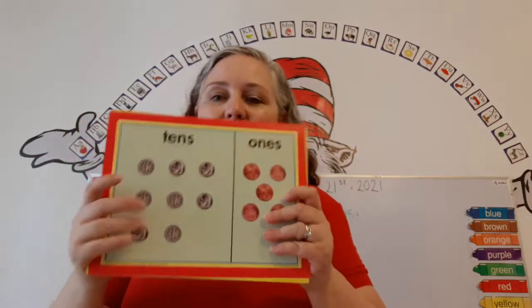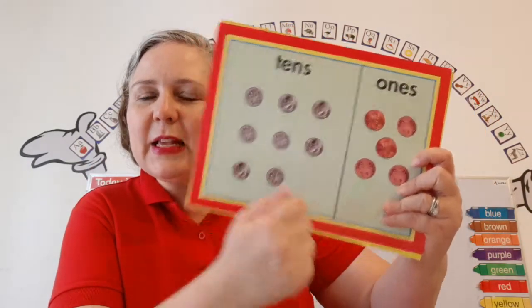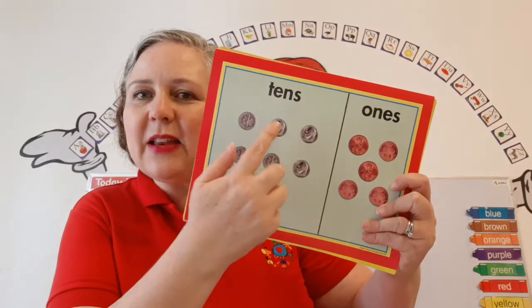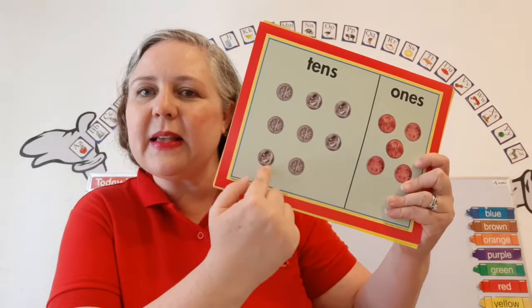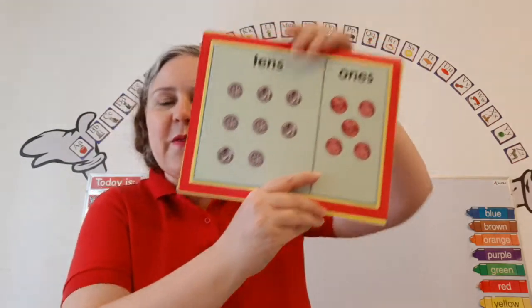A dime is worth 10 cents and a penny is worth 1 cent. 10, 20, 30, 40, 50, 60, 70, 80 — 81, 82, 83, 84, 85.